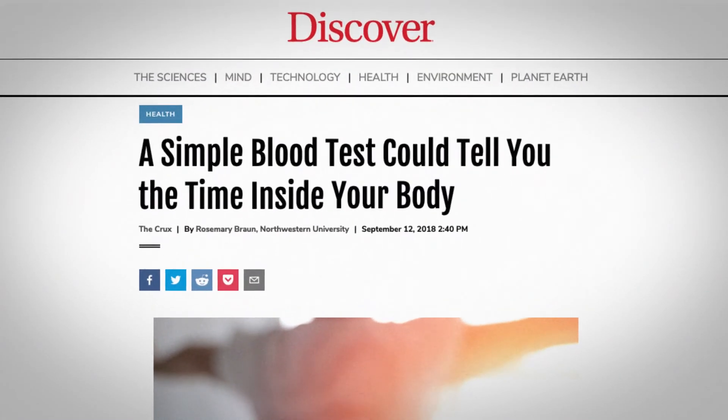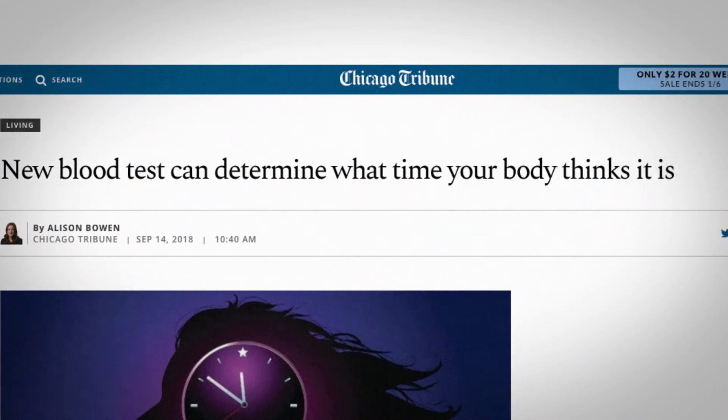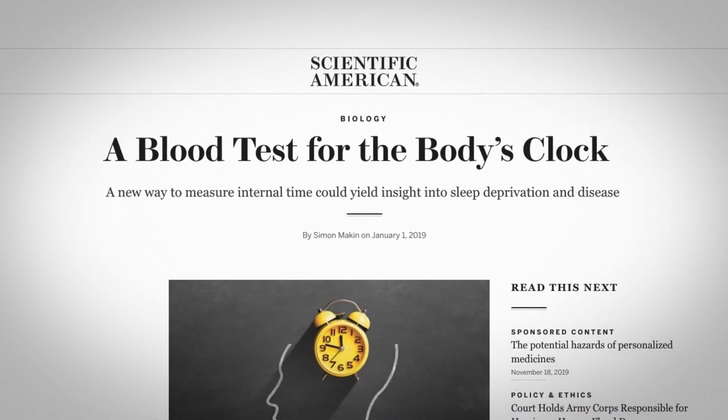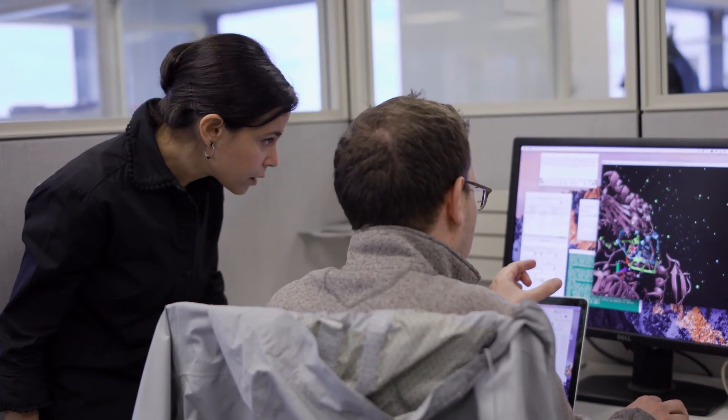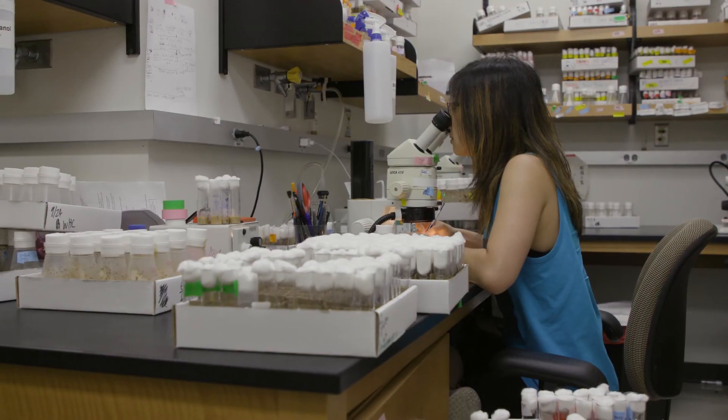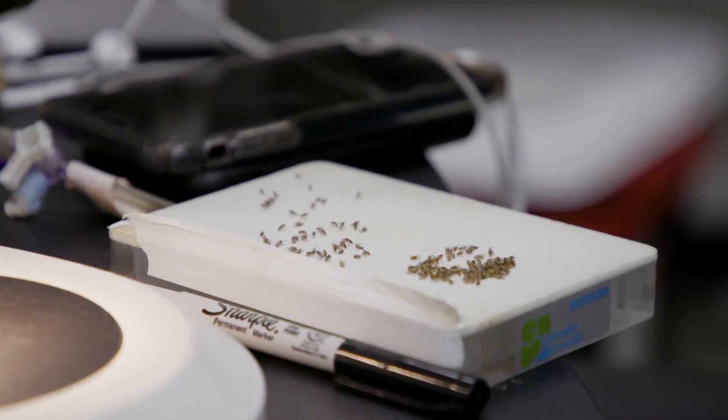Really what we've done here was develop a test that allows us to tell the biological time within a given individual. In our case, we used two blood samples to do it. We're pretty excited about the success of that interdisciplinary collaboration and also the potential for doing this for a lot of other projects.